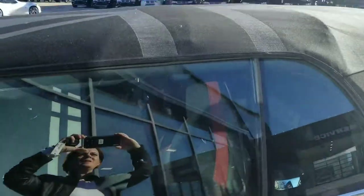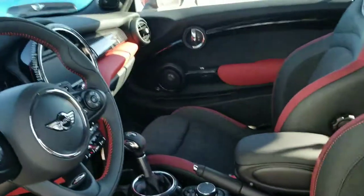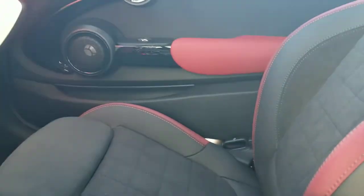Kind of a neat thing with this one is the soft top. Sorry about the train.